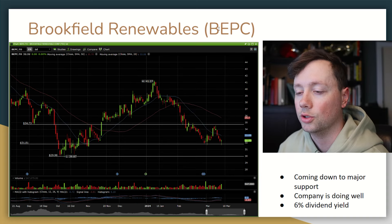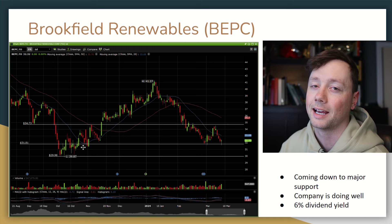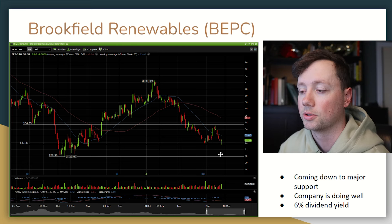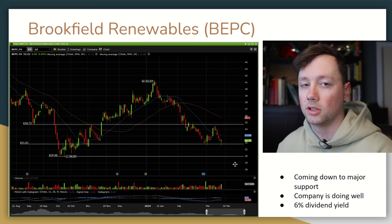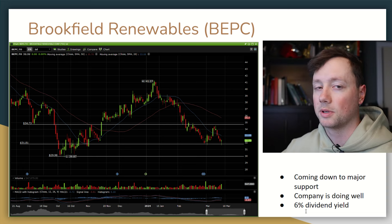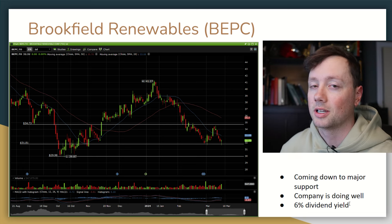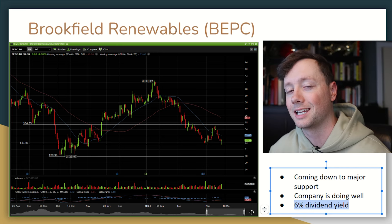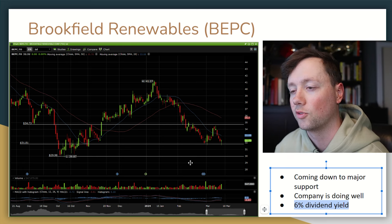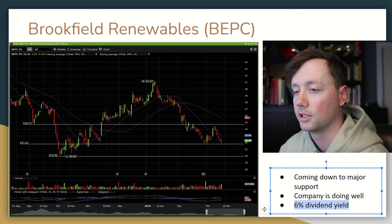Next company is Brookfield Renewables. I saw it at $29 to $30 and thought I should be buying it, but I didn't. It ran all the way up to $41 and now it is coming back down, which I think is giving us another opportunity to get in at a good deal. I like this company long term and I think they're going to get much more valuable as interest rates begin to come down throughout the year. If interest rates drop drastically, this dividend — currently sitting at a 6% yield — is going to become extremely attractive to investors, especially for a long-term focused renewable energy company like this.